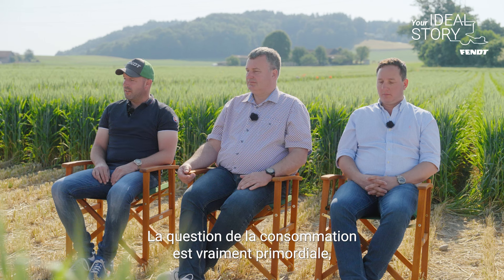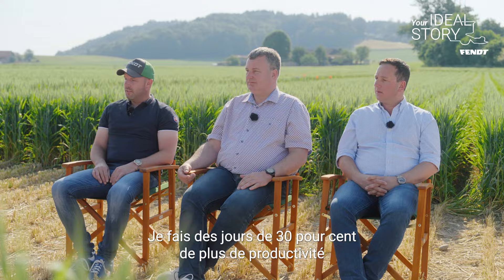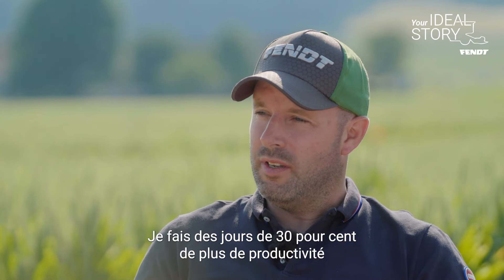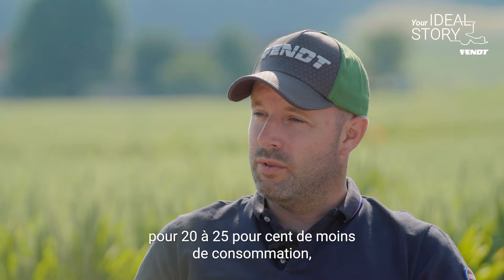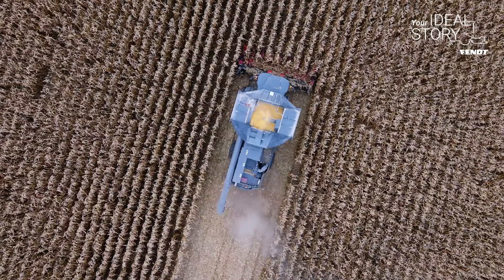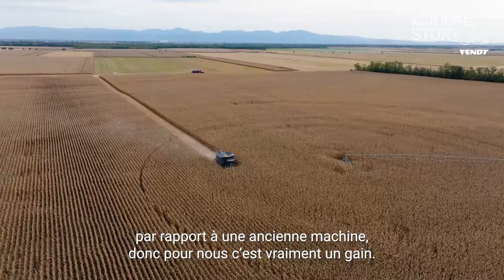The question of consumption is really important for our clients as well. I do today 30% more productivity for 25% of the consumption compared to my old machine. So for us, it's really a gain.